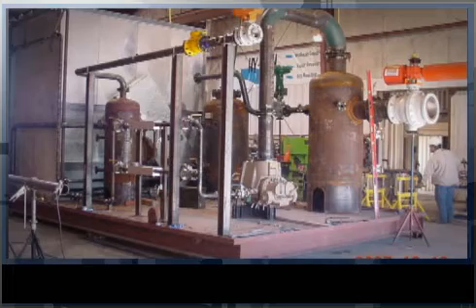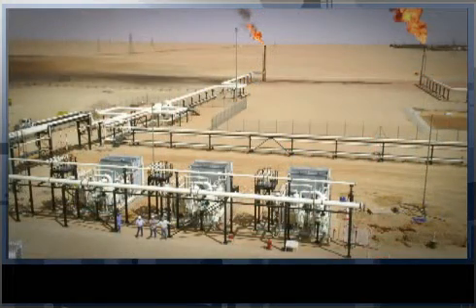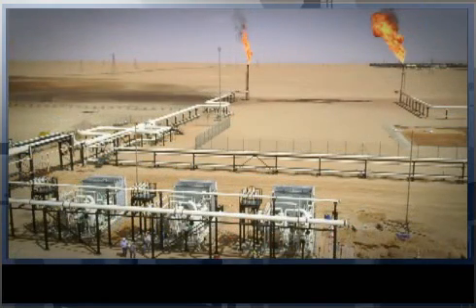These High Bond flare gas recovery units for Akakas Oil in Libya are designed to capture up to 6 million cubic feet per day of flare gas across two facilities. These systems utilize rotary screw compressors coupled with state-of-the-art automation and decades of design expertise in capturing low pressure gas.